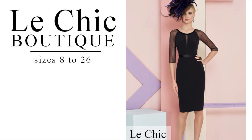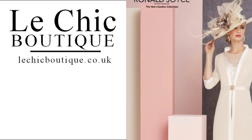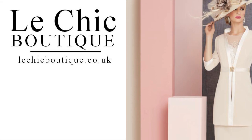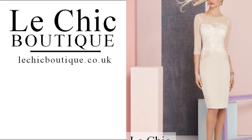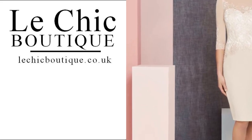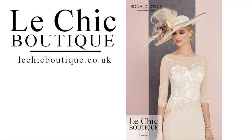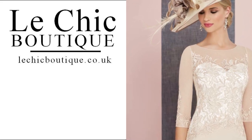Every outfit has a matching hat, hatinator and fascinator, the same colour as the outfit. For instance, we have vintage rose and ivory and the hats have vintage rose and ivory. So it has been dyed to be the perfect colour with the outfit. There's a royal wedding coming up.